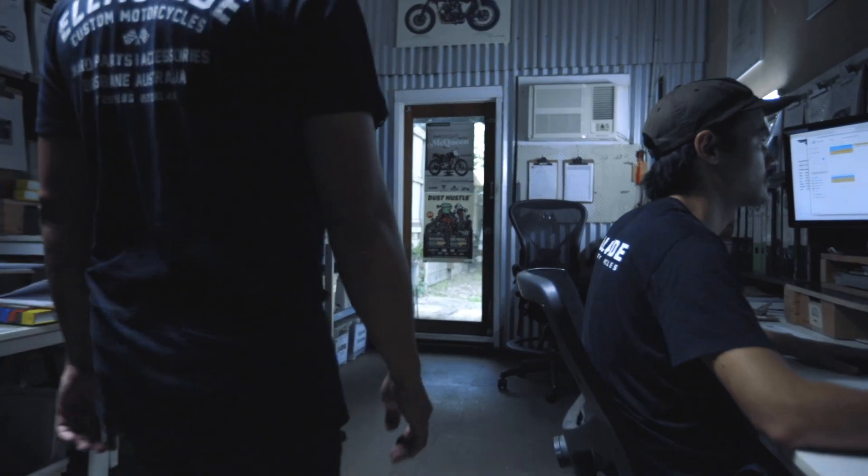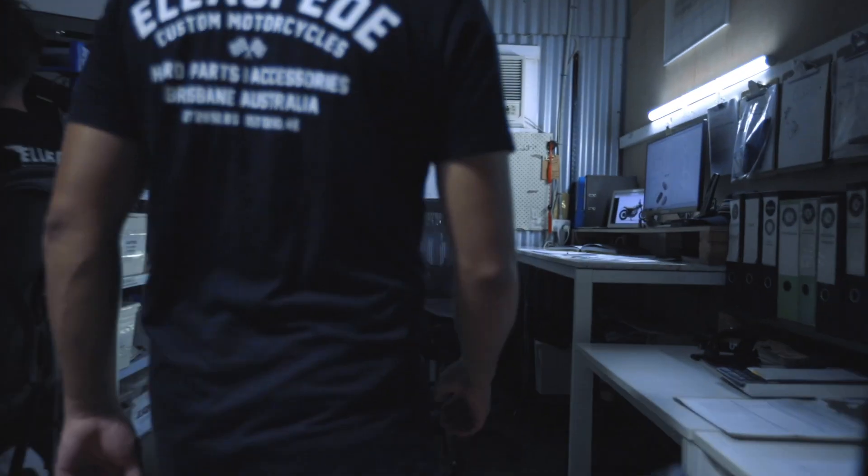Hi, I'm Leo. Welcome to Oilerspeed. We create and design unique one-off motorcycles for people. We get clients who come down to the shop and we go through and design them a custom motorcycle that's unique and specific to them.